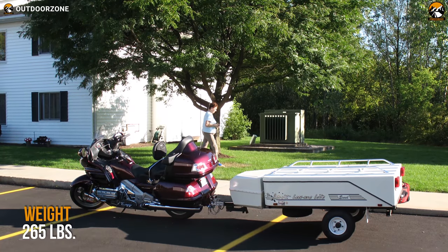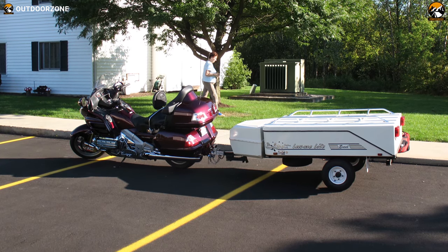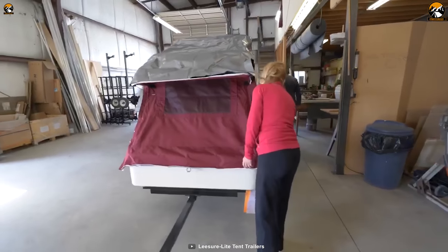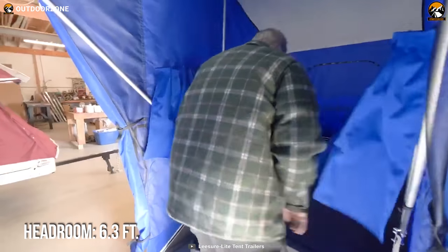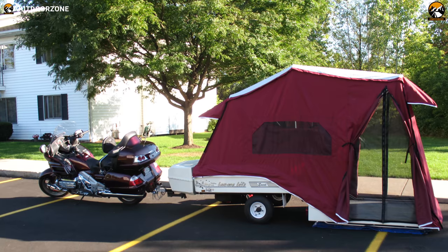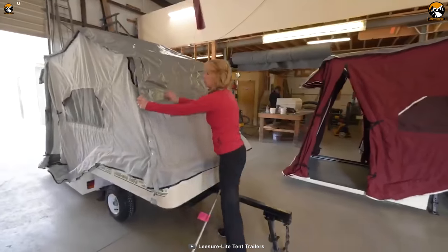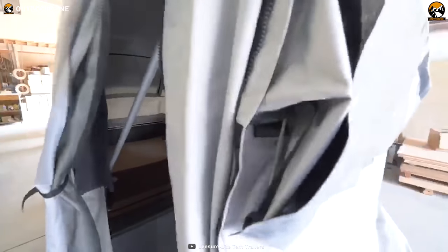Weighing only 265 pounds, literally any motorbike or small car can pull it with maximum fuel efficiency. Opening the camper will transform it into an 11 feet long trailer, which can easily accommodate you and your tour partner. This camper also offers an astounding 6.3 feet of headroom so that you can walk freely inside it, and lets you store bigger gear and accessories in its huge storage compartment. When your necessity demands something more spacious and comfortable, the Leisure Light XL can be your best option.